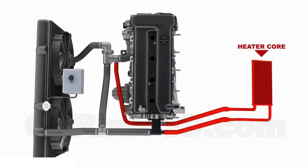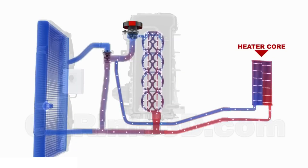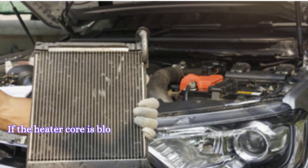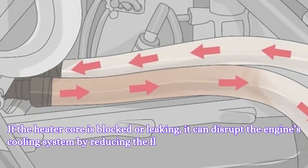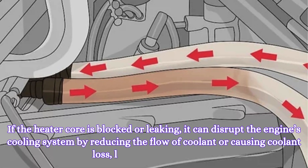Eight: blocked or leaking heater core. The heater core acts as a small radiator for the vehicle's heating system. If it's blocked or leaking, it can disrupt the engine's cooling system by reducing the flow of coolant or causing coolant loss, leading to overheating.